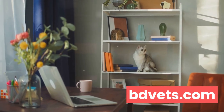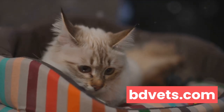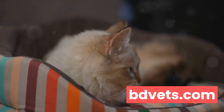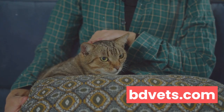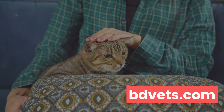Their mental health matters. By recognizing the signs of mental health issues and understanding the potential triggers, we can create a safe, nurturing environment that allows our cats to thrive. Mental health is just as important as physical health in ensuring your cat's well-being, so let's take the time to understand, nurture, and support the mental well-being of our feline friends.